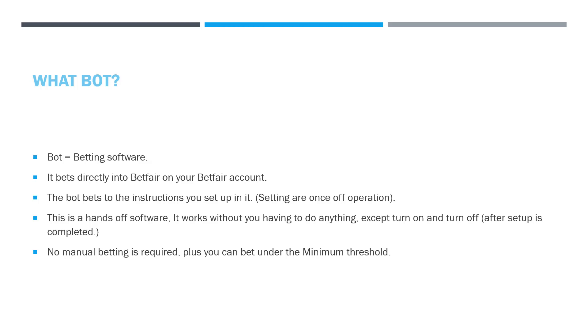What's the bot? Some of you might not know. The bot is the name we give to betting software, and it bets directly into Betfair on your Betfair account. You log into your Betfair account through the bot, and the bot bets on that account for you. You can still use your Betfair account to do other betting, but the bot also has access to it while you have it on. The bot bets to the instructions that you set up — a once-off operation unless you want to fine-tune it. You can change and tweak the settings as the bot is in progress. This is hands-off software: it works without you having to do anything except turn it on and off after setup is completed.